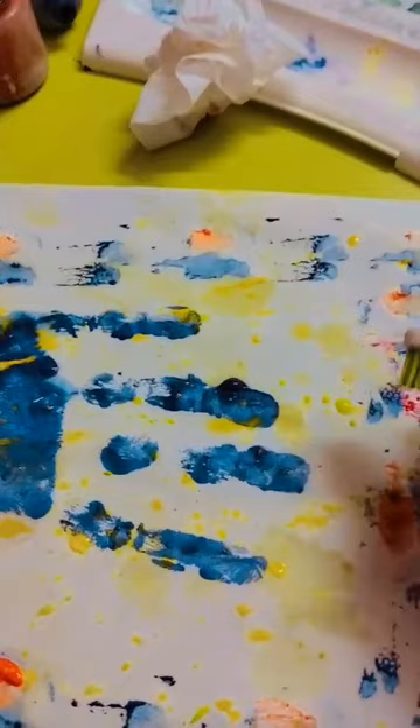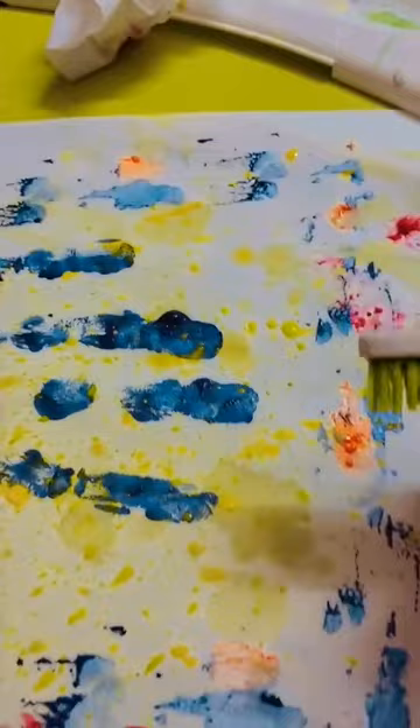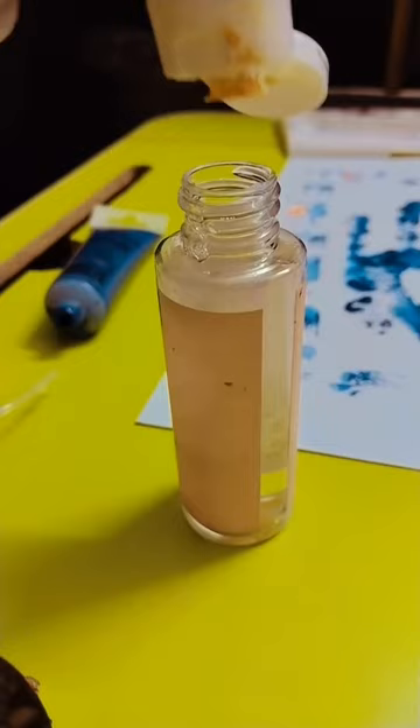I did more experimenting by putting paint on the bristles of a toothbrush, and the brush made a sound like a spray. The sound it made when it hit the white sheet held my attention. Because of this, I decided to use a spray bottle to spray paint on the surface while I was painting.